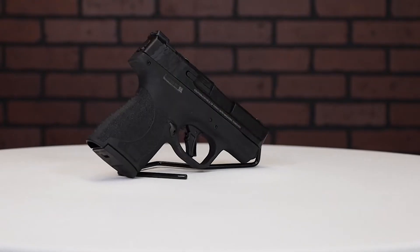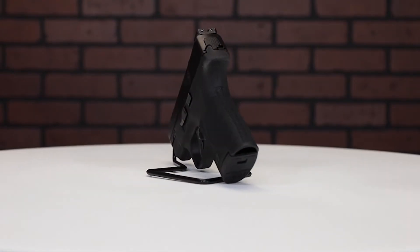Hey guys, James from Amesurplus here, back again with another product spotlight. Today we have something pretty cool — it's the M&P Shield Plus everyone loves, but with a twist. This is a bug out bundle. You obviously get the Shield Plus optic ready, a 10-round mag, and a 13-round mag, but let's get to the good stuff.